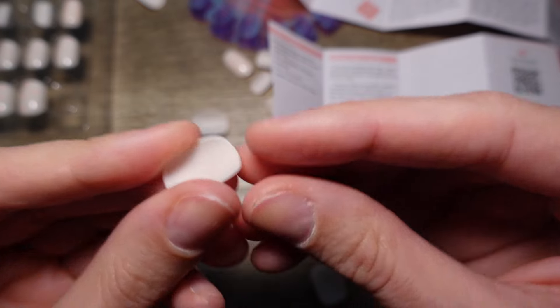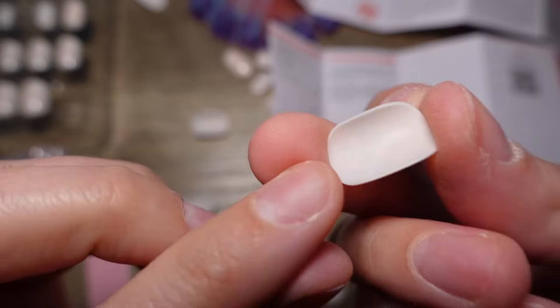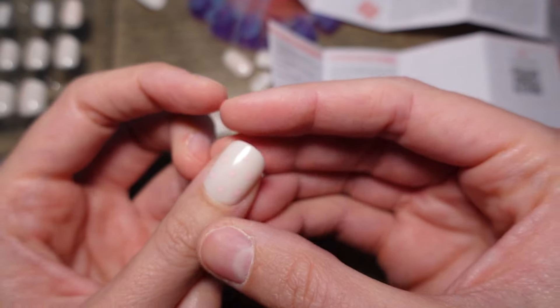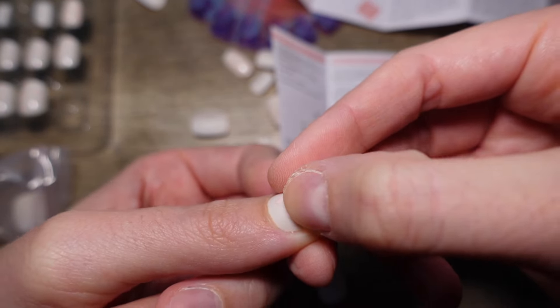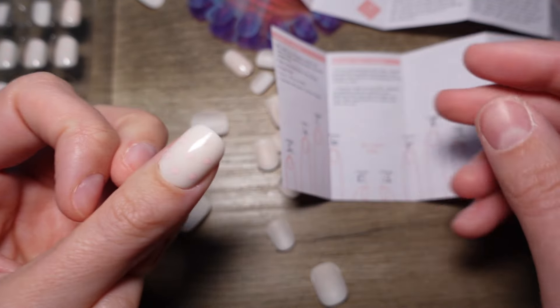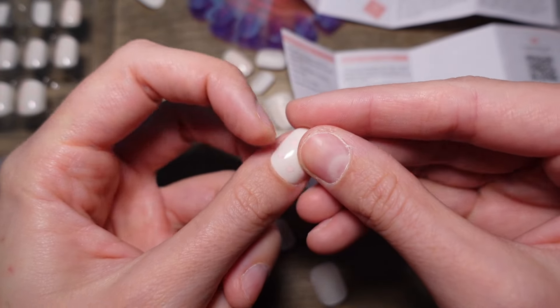This is a size 11 nail — you might be able to see it slightly right there — and you can see the Olive & June logo on the bottom. You want to make sure you've got the right end towards your cuticle. This covers my entire nail — the sides aren't really showing, it might be peeking out a tad, but you want to size up overall. They tell you to size up if you're in between sizes.